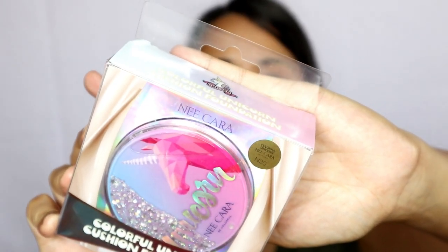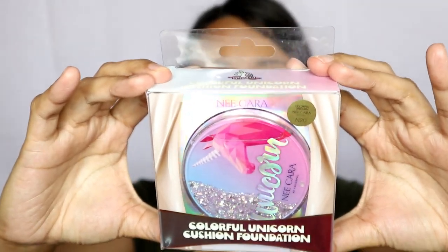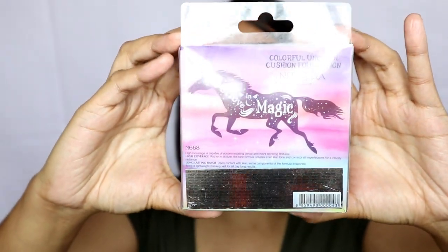The shade I have here is N20. This is actually the darkest shade — natural. This cushion has three shades: N20 is natural, N21 is beige, and N22 is ivory. Unlike Korean cushions where a higher number means a darker shade, this one is the opposite — kapag mataas yung number, mas lighter yung shade. The back of the packaging says it's high coverage, long lasting finish, and lightweight. I'm excited to try this out kasi sabi this fits morena skin tone.